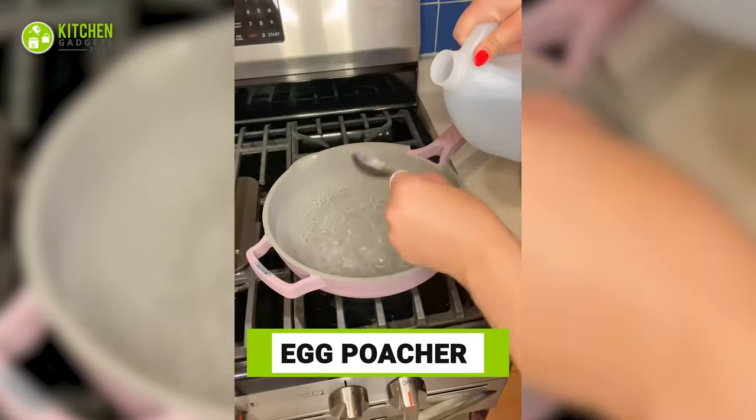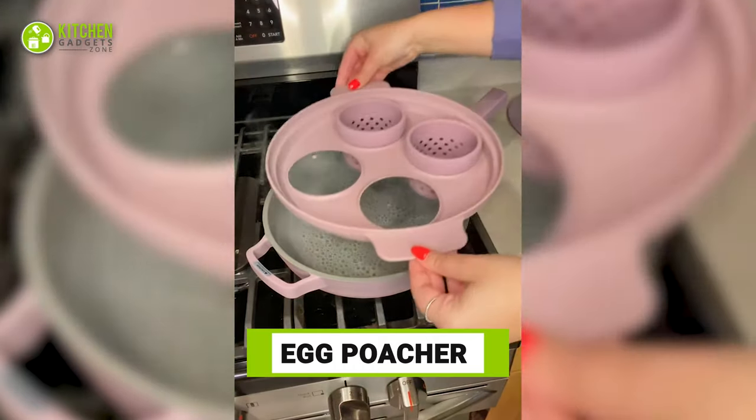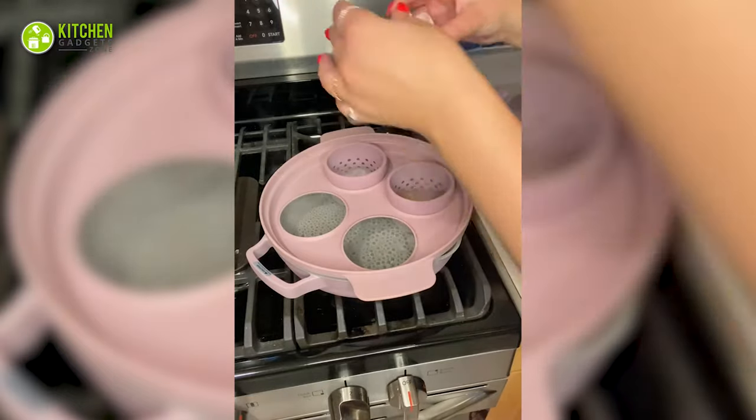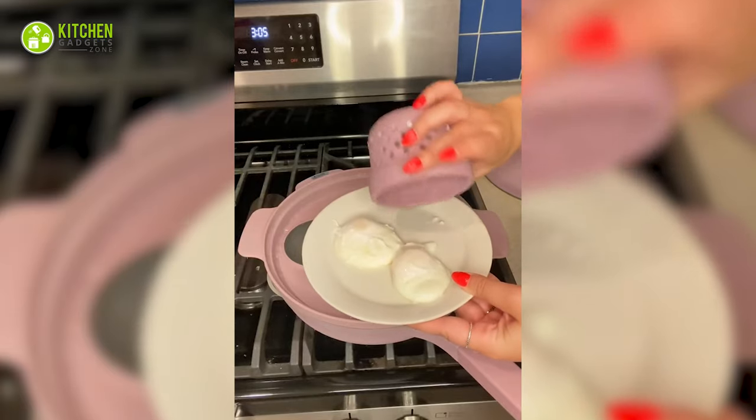Finally, here's the egg poacher. This egg poaching attachment with four sections fits right into your always pan and poaches the eggs to your liking. Serve your poached eggs and enjoy the tasty runny yolk now.